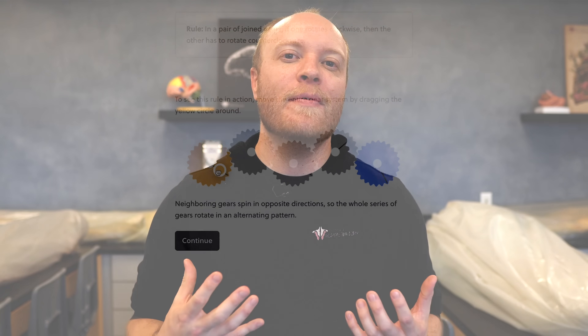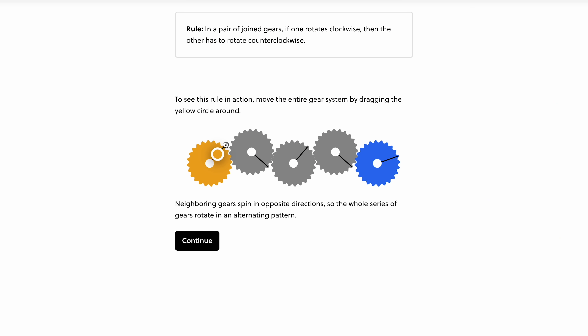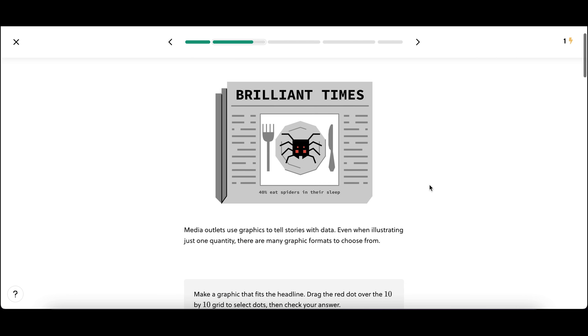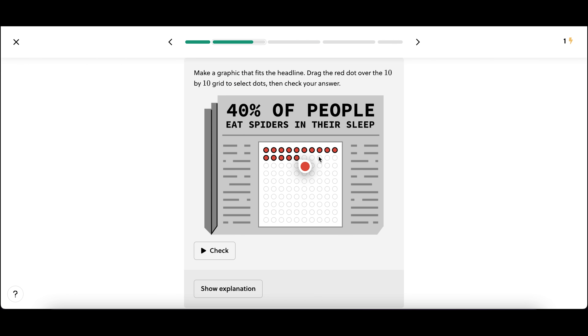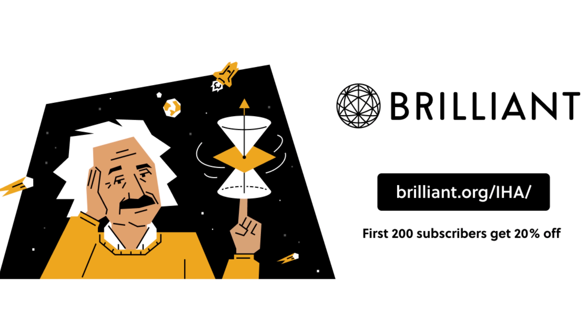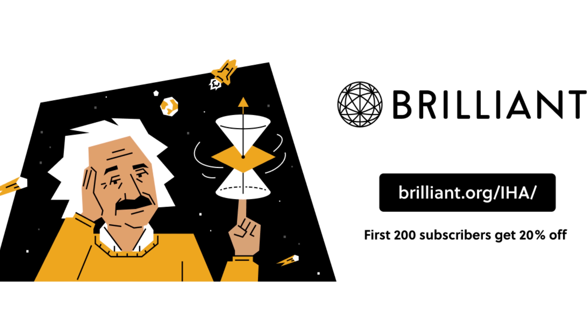That's why I'm so excited about the sponsor of today's video, Brilliant. Brilliant is an awesome tool for learning STEM interactively — math, science, logic, and computer science. What I love about Brilliant is they understand that if you really want to learn something and have it stick, you need to make it fun, interactive, and relatable. Take their course Everyday Math: it provides foundational math lessons to start your STEM journey without overwhelming you with abstractions. Visit brilliant.org/IHA or click the link in the description — the first 200 people will get 20% off their annual subscription.